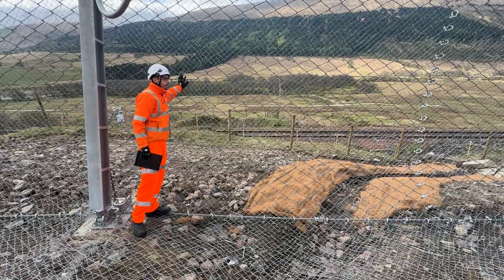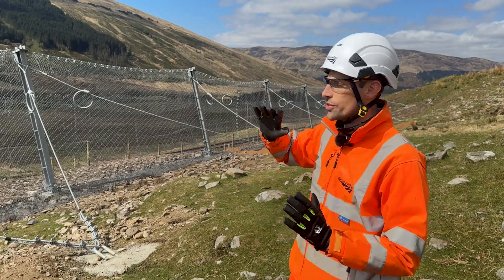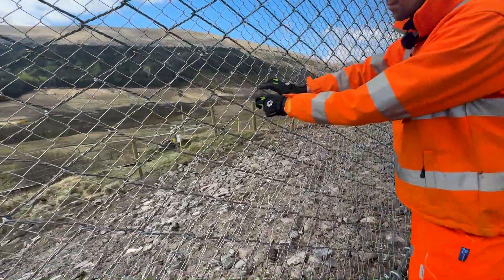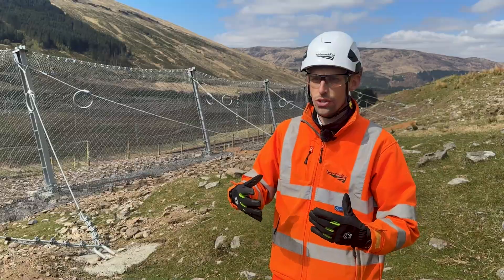In the event of a debris flow, the debris will hit it, it'll expand out, and it'll take all the energy out. These big columns that you see rotate on a pivot and they'll push out. It has two layers of mesh — a high tensile outer mesh which takes the force of the debris flow, and a finer mesh in front of it which catches all the small rocks and silt.